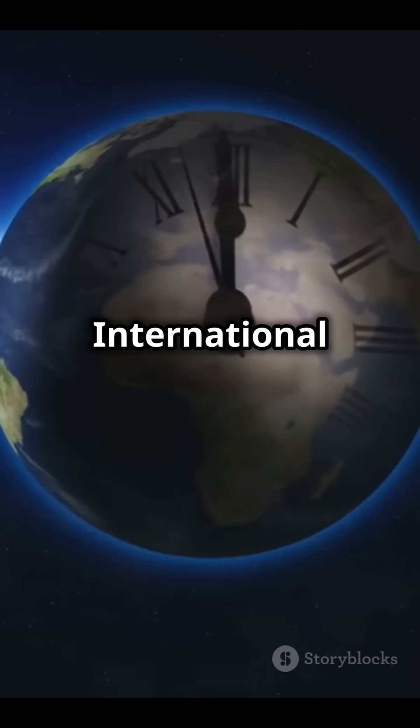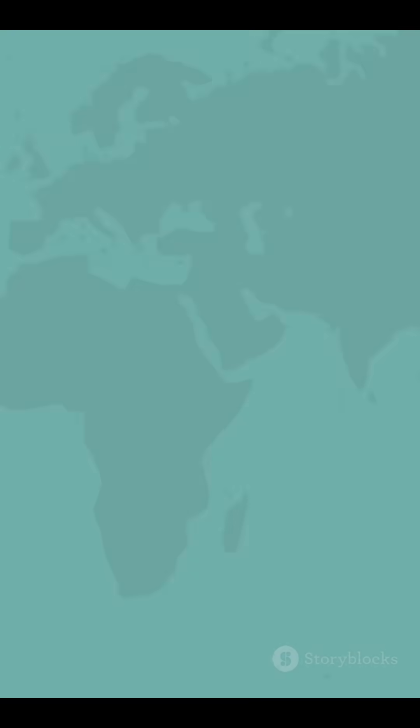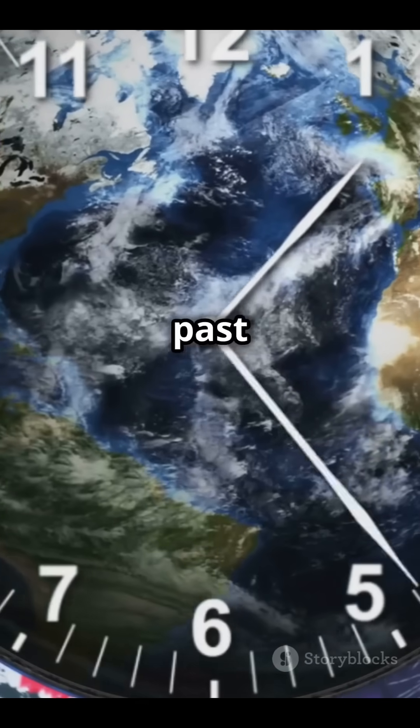This line, called the International Dateline, or IDL, keeps our calendars in sync. When you cross it going west, you add a date. You cross it going east, you lose a day. It's like living in the future or the past for a moment.